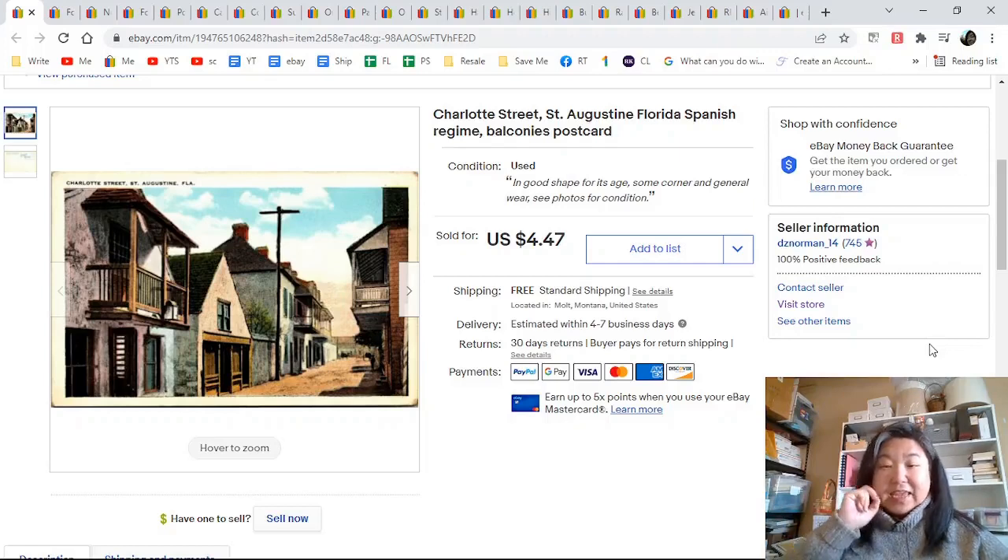Good morning friends, it's Julie and today is our weekly what's sold video. As you can see across the top it doesn't look like a lot, but I actually only loaded half of what sold. I had a really good weekend last weekend. Anyways, we're gonna start off here with Charlotte Street in St. Augustine, Florida.